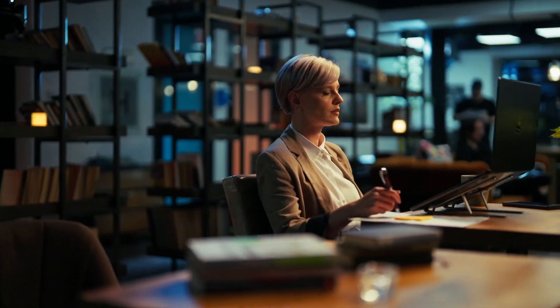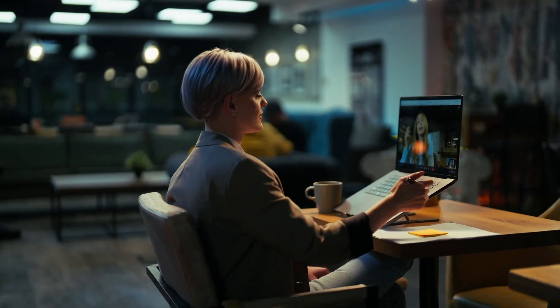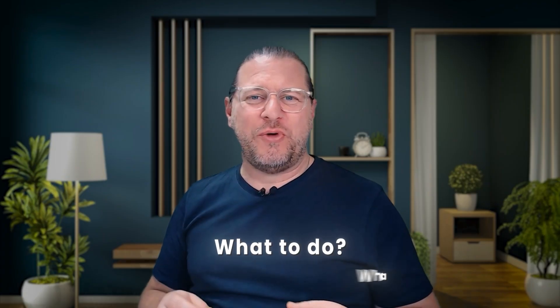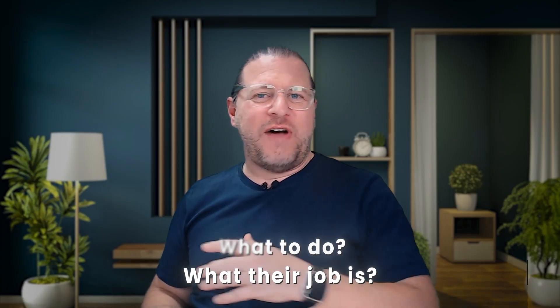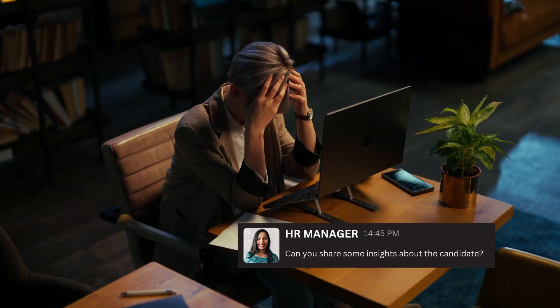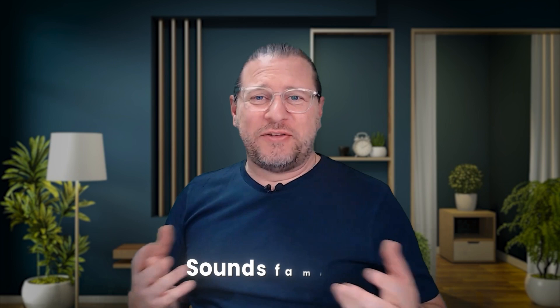Picture this: you've just wrapped up an important meeting, leaving confident, feeling that everyone understood what to do and what their job is. Then fast forward one week — actually nothing was clear, deadlines are being missed, it's a bit chaotic. Confusion. Sounds familiar?